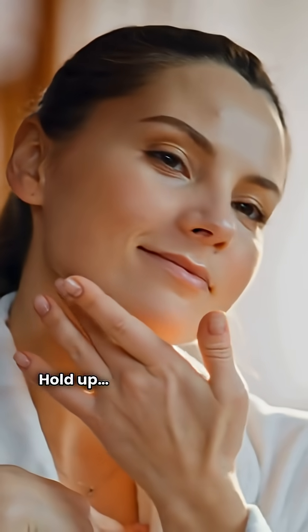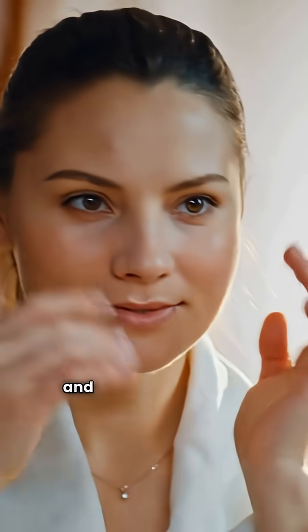Day seven. Hold up. My skin's smoother, cleaner, and even glowing a bit.